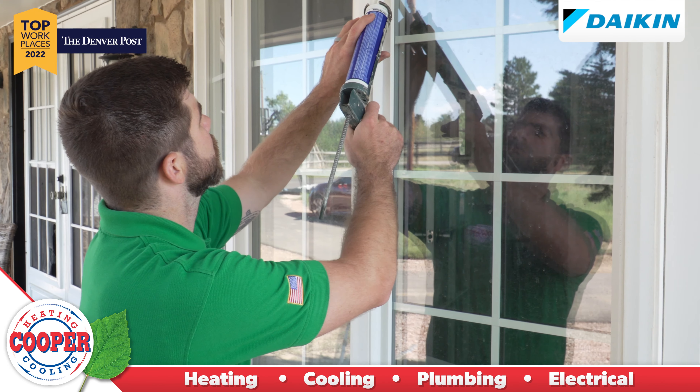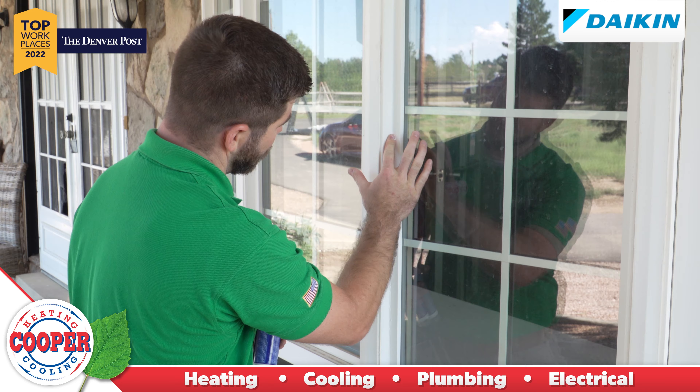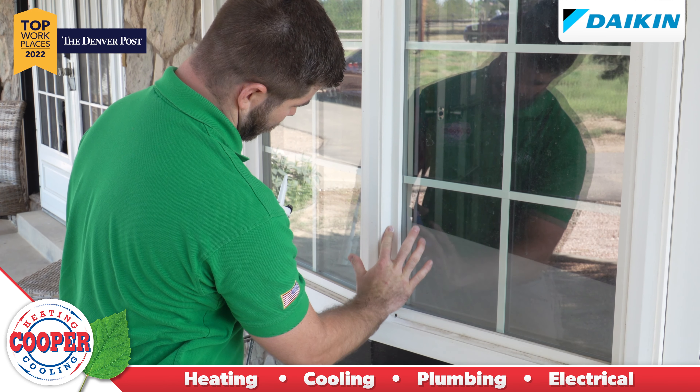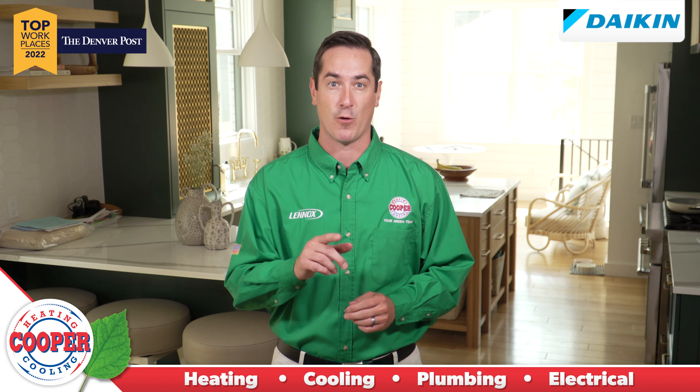One of the easiest and most effective ways is to check the seals around your home's windows. Checking for cracks and caulking any holes will help you keep drafts out while making sure you're getting maximum performance from your furnace.